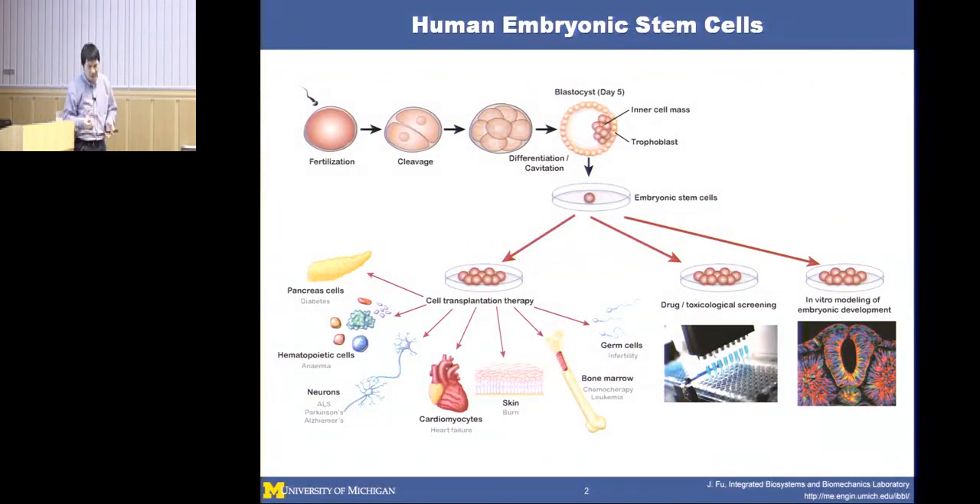Human pluripotent stem cells include human embryonic stem cells. From a fertilized egg via in vitro fertilization, by day five, you can isolate cells from the inner cell mass and propagate what are now called human embryonic stem cells in vitro. People have developed tools to differentiate them into different cell types that mimic cells in the body, with applications in cell transplantation, drug and toxicological screening, and especially modeling human early embryonic events—that's what we're most passionate about.